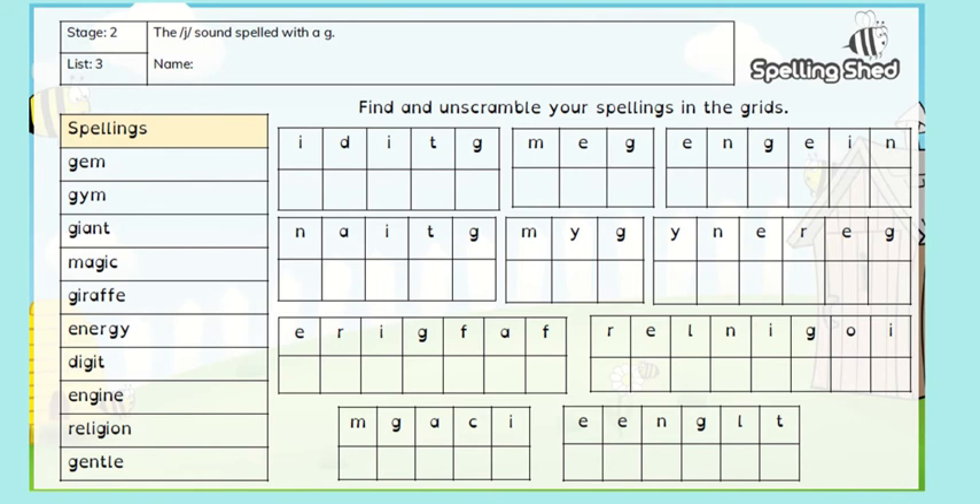Today's activity is an unscrambling challenge. Just to remind ourselves, let's read our spelling words for this week.